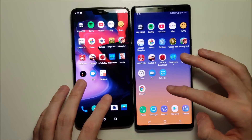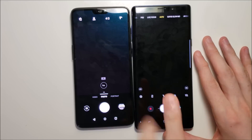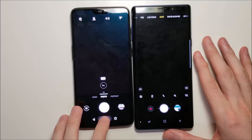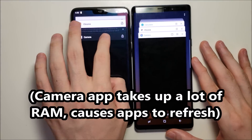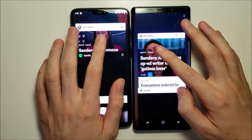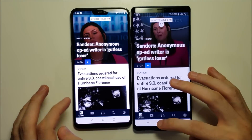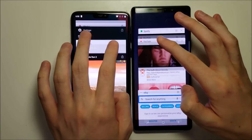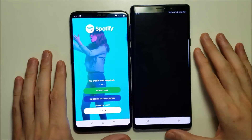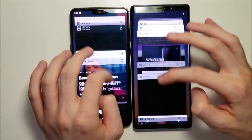Alright guys, so right now we have 19 apps up. Let's make it 20 — the camera app. This is really intense, so it could definitely cause them to restart. Alright, back to number one. NBC — a refresh there for Samsung. Spotify — again, a refresh for the Galaxy.